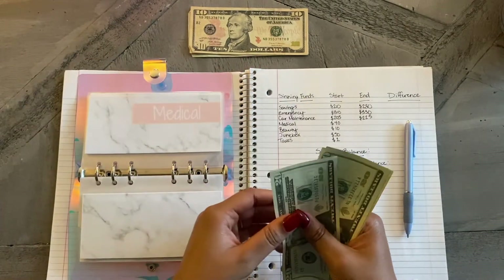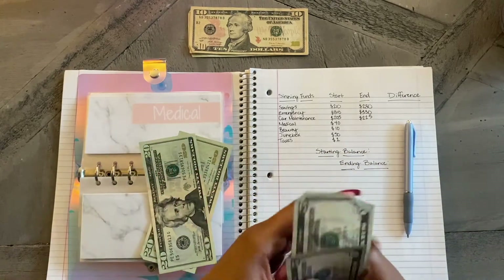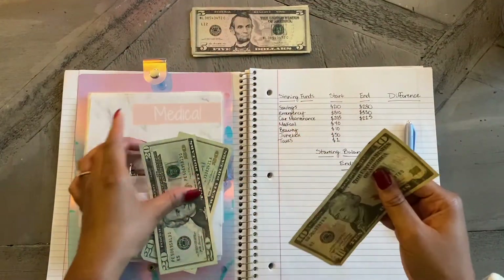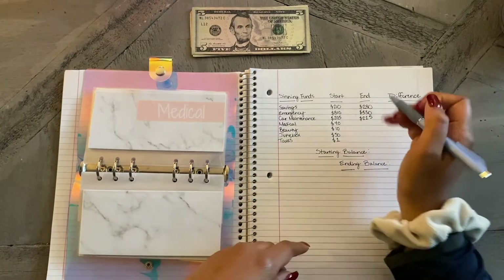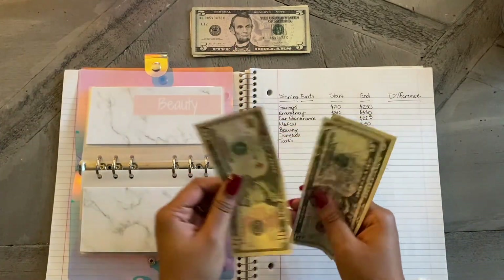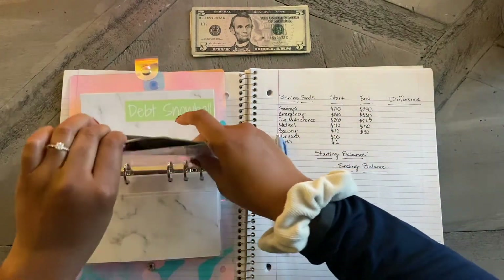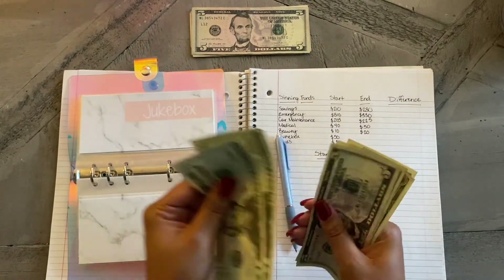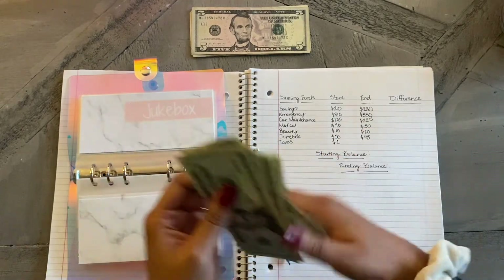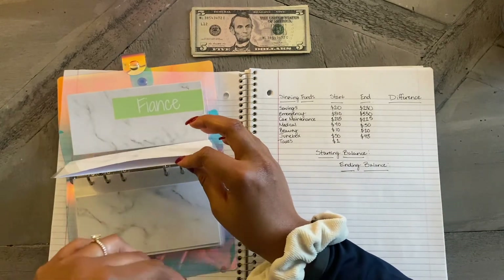In medical, what I have is $50 — I'll switch out these small bills I have right here. So $50 in medical. For beauty, what I have is $20. For jukebox, what I have is $48. And Texas still has $1.